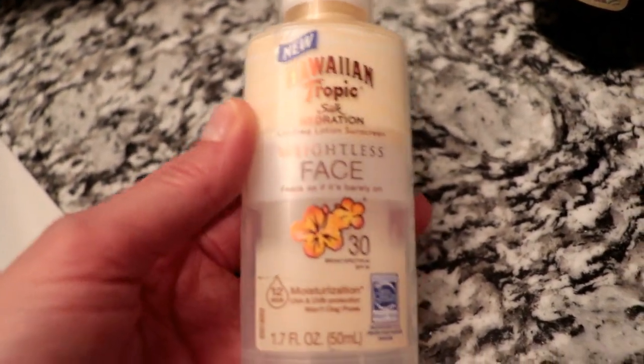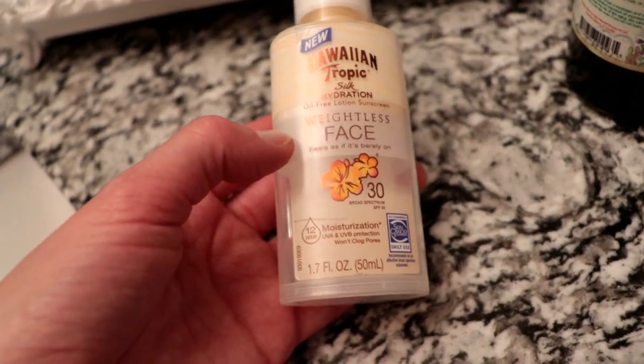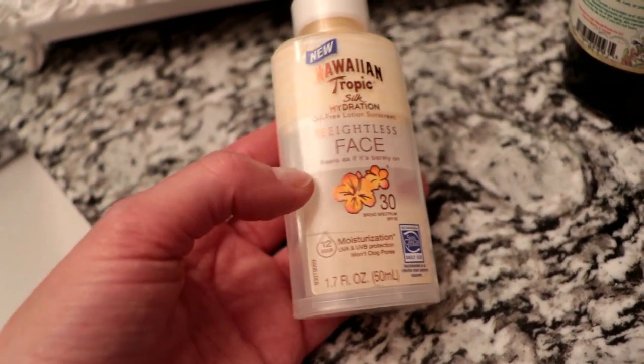I just finished my workout and now I'm going to throw on my bathing suit and go outside and lay out. Yesterday I tried to lay out and the sky was practically black — I stayed out for a few hours and as soon as I came back in, the sun came out. So I've been keeping an eye on it and it's super sunny now. For SPF I'm going to be using this Hawaiian Tropic Silk Hydration Oil-Free Lotion Sunscreen — it's SPF 30.